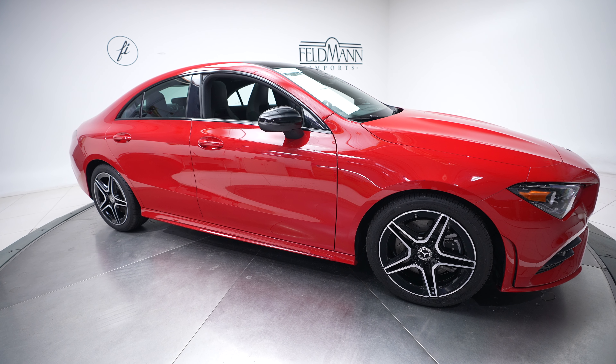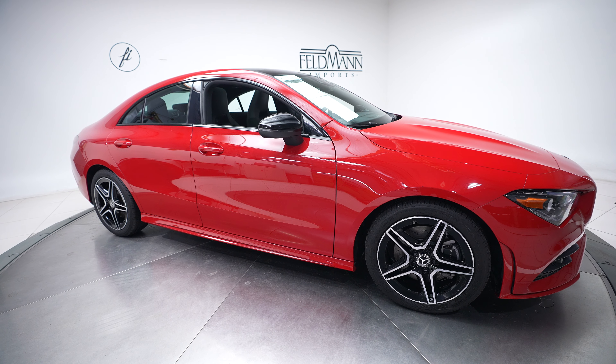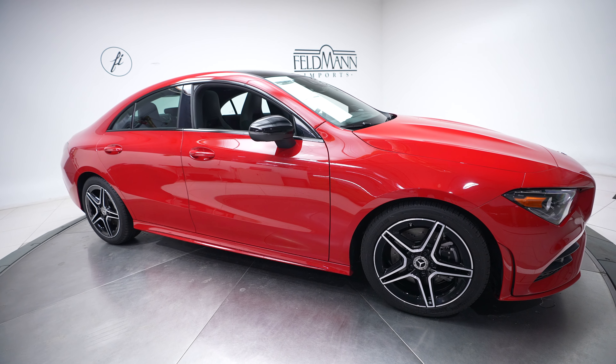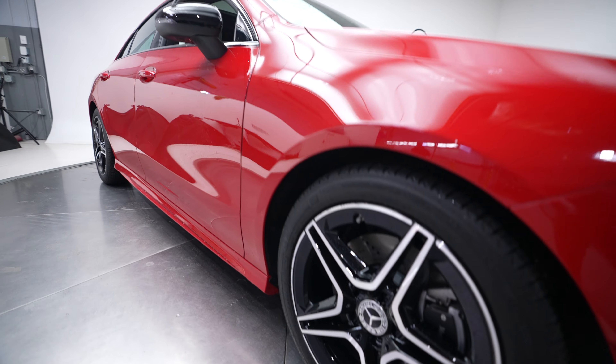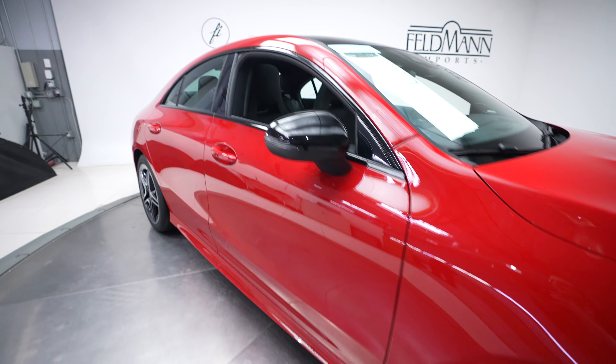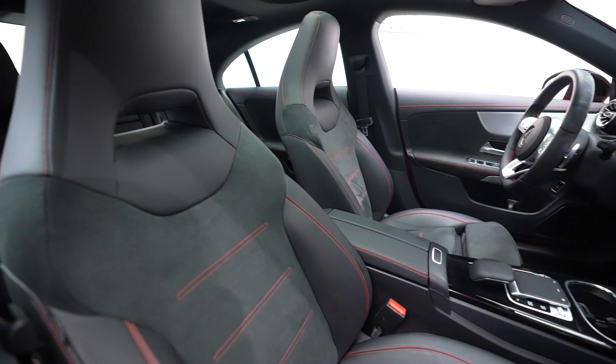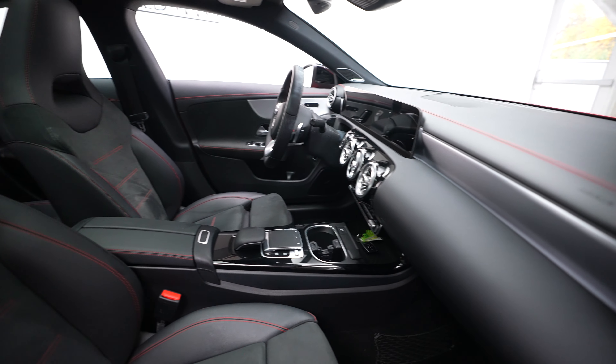Hi everybody, it's Dan with Feldman Imports and today we have a 2020 Mercedes-Benz CLA 250 4MATIC. Today's vehicle for sale comes in a red exterior with a black interior. This also has red stitching accents throughout.